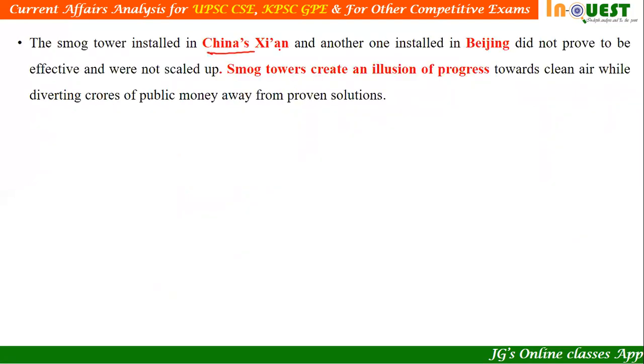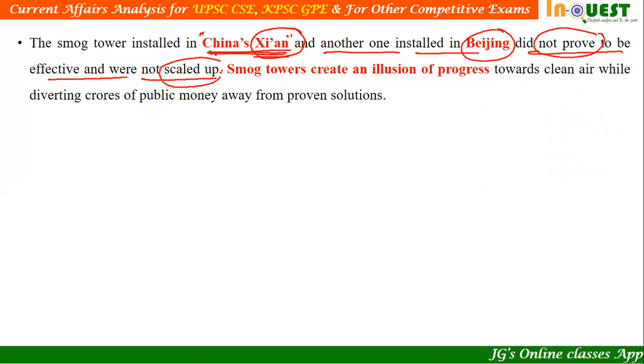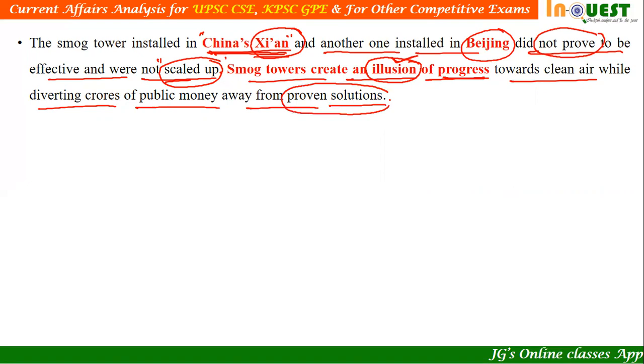Taking a cross-reference from China, similar smog towers installed at Xi'an and Beijing did not prove to be effective and were not scaled up. Smog towers create an illusion of progress — just an imagination, not in reality — towards clean air, while diverting crores of public money, meaning taxpayers' money, away from proven solutions. It is not right to invest public money in solutions that are not scientifically proven.